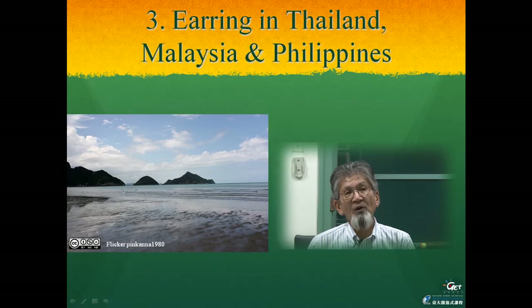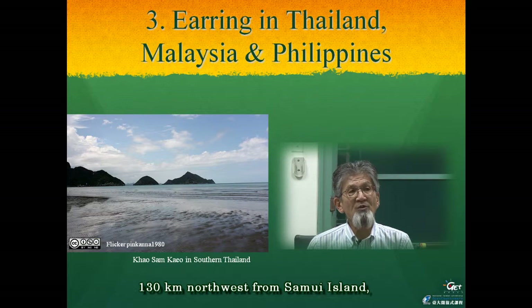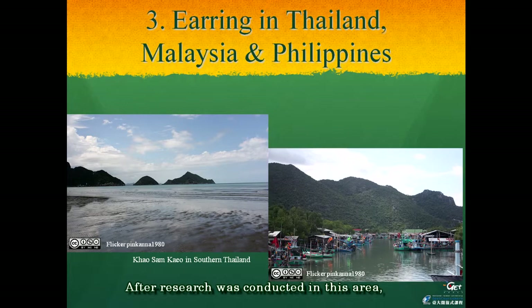At the coastal area on the mainland of southern Thailand, 130 kilometers northwest from Samui Island, is located an archaeological site named Khao Sam Kaeo, shown in these pictures. After research was conducted in this area, it was clear that there are findings of Sa Huynh-style earrings made of Taiwanese nephrite. These two sites are located at 800 kilometers distance from Ho Chi Minh City, or 2,070 kilometers from the southern end of Taiwan.